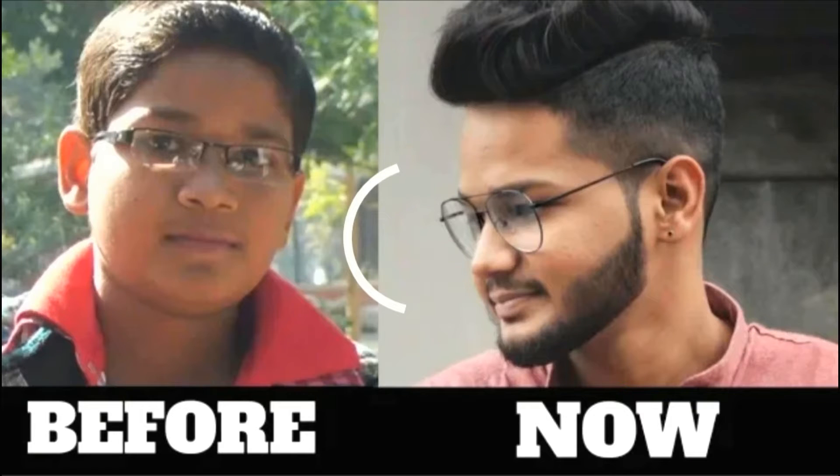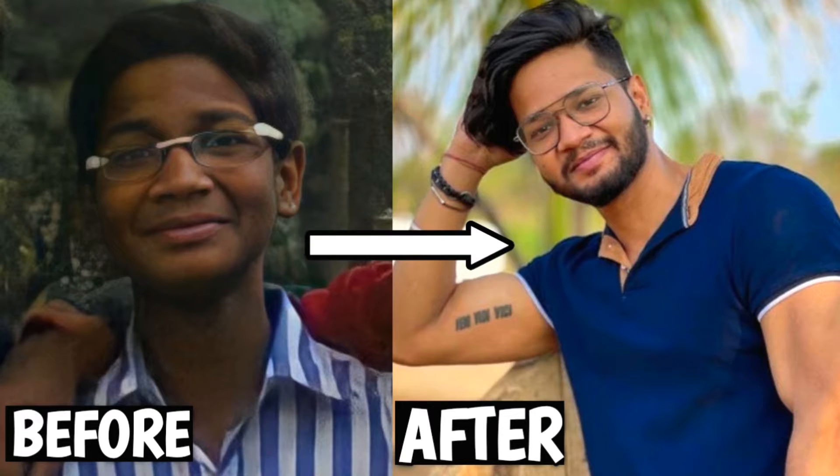As you can see, I had a chubby face, I had a double chin, my jawline was invisible — but I was able to change that, and today I'm gonna tell you how.